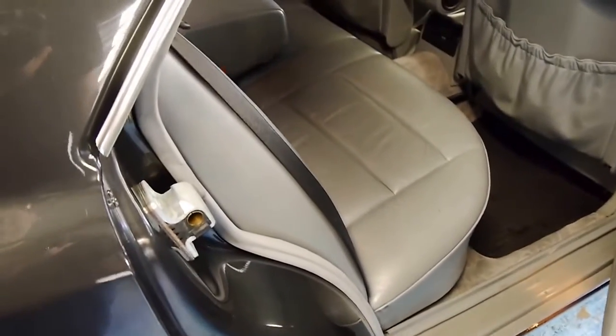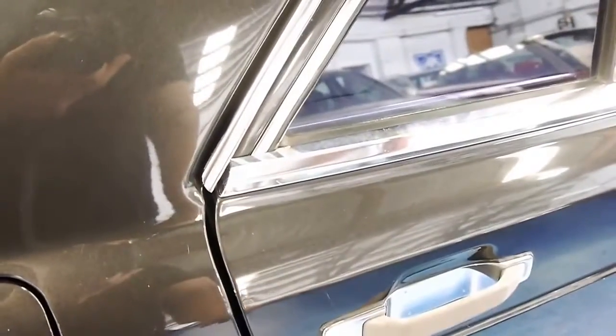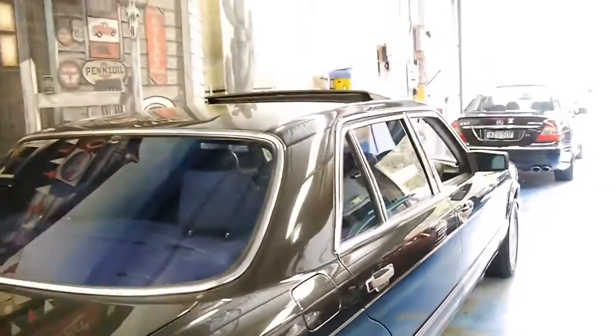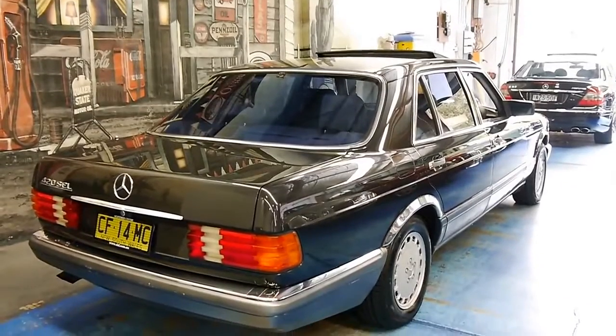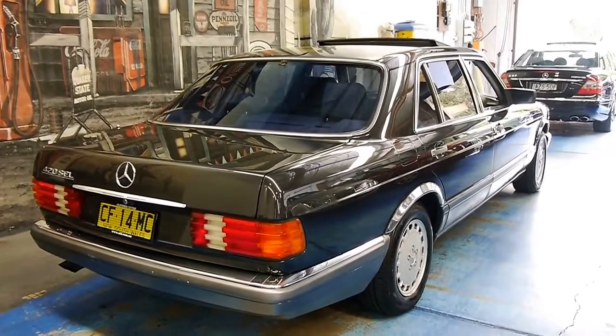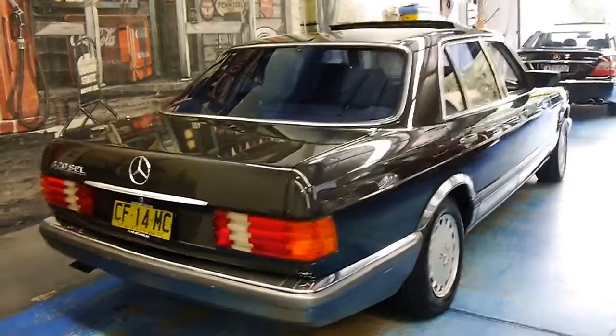And it still is. Just listen to this door clunk — it's like a bank vault. You just can't buy that anymore. Everything's built to a cost these days, but this just wasn't. It's one of my own personal all-time favorite vehicles and we love them here at the Old Timer Centre.